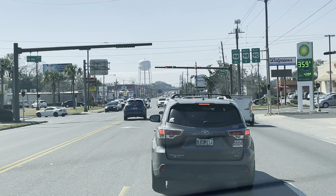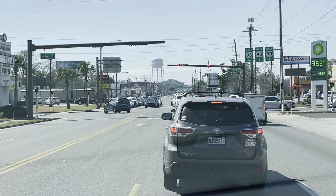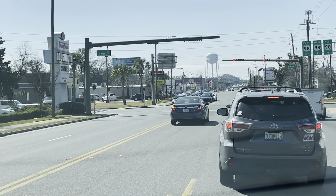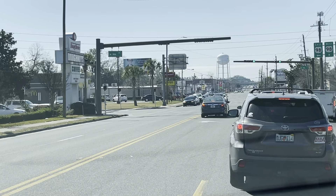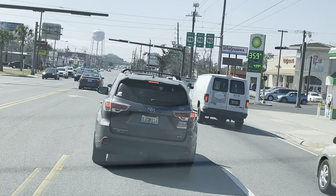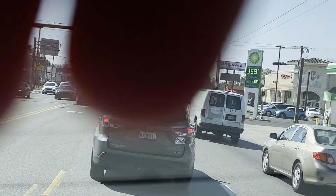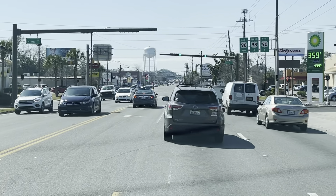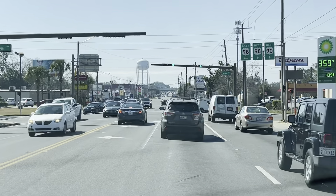I'm having trouble with the camera — it's like all over me. Maybe I can reset it. There we go. We're back in traffic again. Here we go. It's somewhat better.